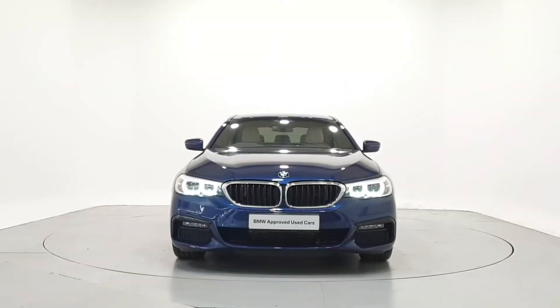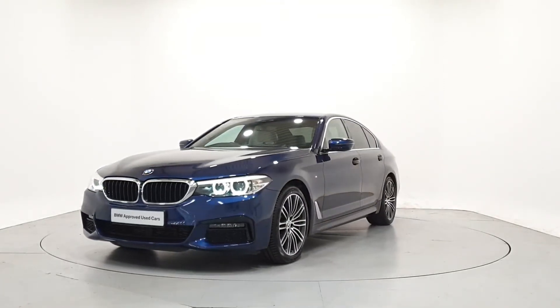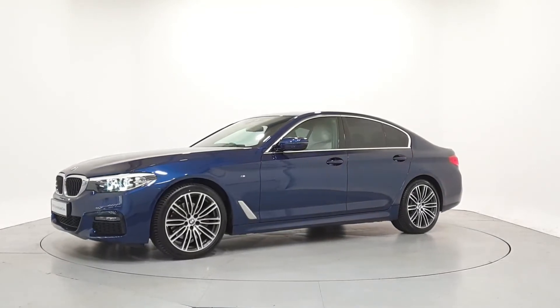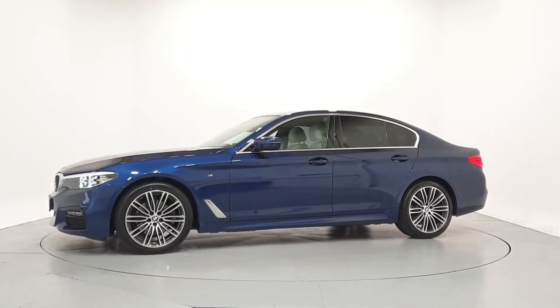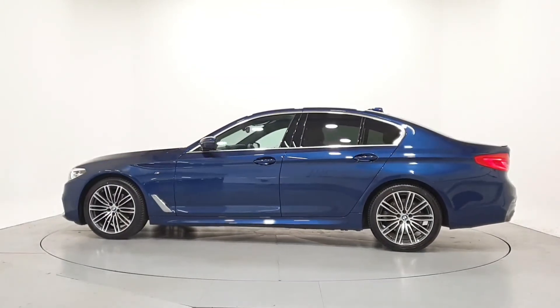Hello, and welcome to Frank Keane BMW's online car showroom. All our approved used cars have gone through a 360-degree technical inspection, independent mileage and history check, and come with a comprehensive manufacturer's warranty and roadside assist for a minimum of two years.